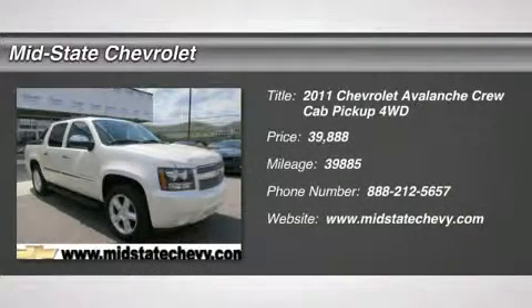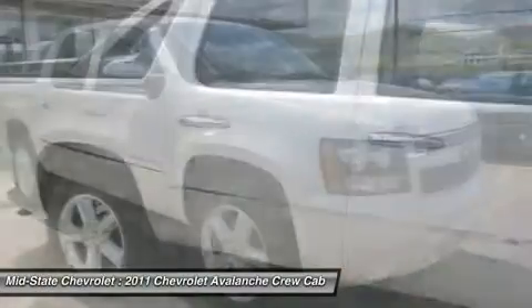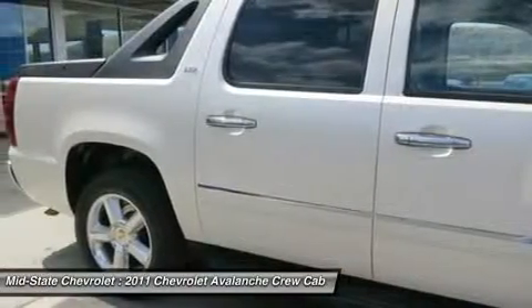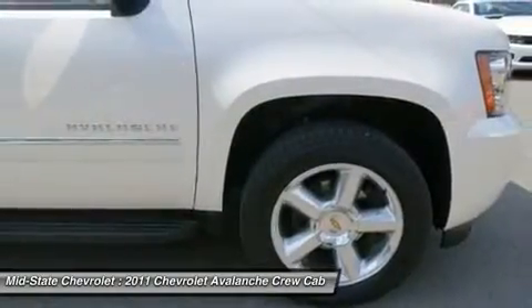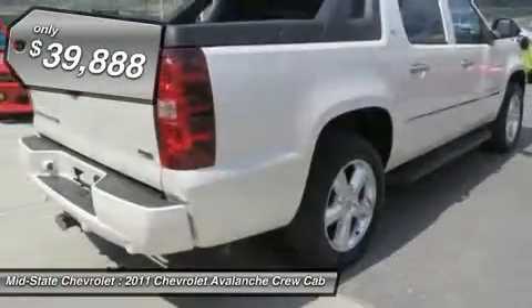The 2011 Chevy Avalanche. The Chevy Avalanche can transform from an SUV into a full-size pickup truck, all in less than a minute. This makes the Avalanche one of the most flexible vehicles out there, and is priced below $40,000.